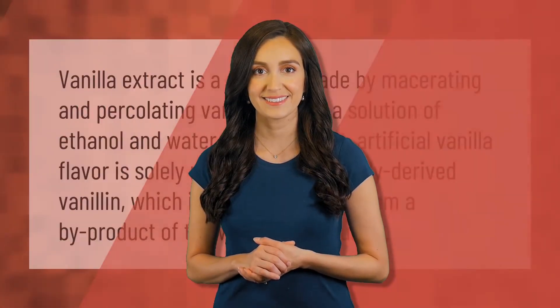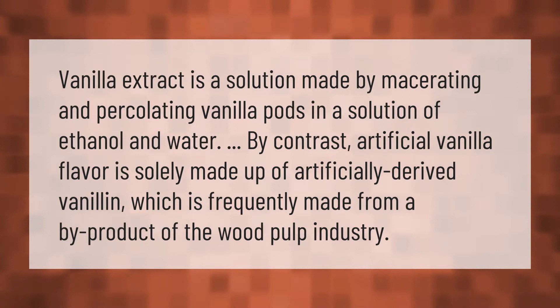Vanilla extract is a solution made by macerating and percolating vanilla pods in a solution of ethanol and water. By contrast, artificial vanilla flavor is solely made up of artificially derived vanillin, which is frequently made from a by-product of the wood pulp industry.